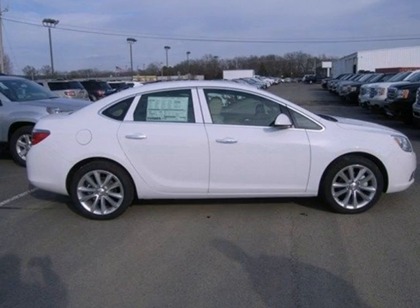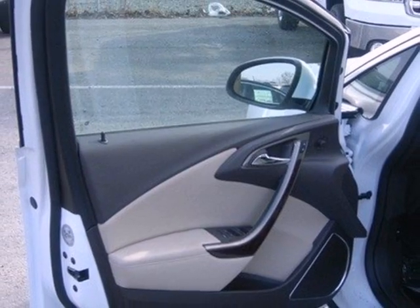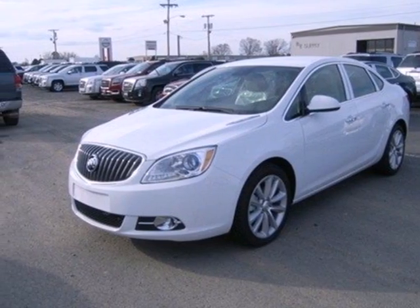The sound system is great with a CD player, USB port, and satellite radio to keep you entertained. It also has an electronic parking brake and a backup camera. Enjoy affordable opulence in this 2013 Verano today.